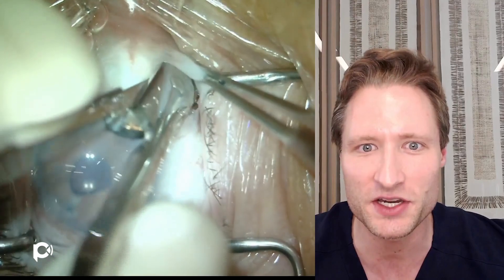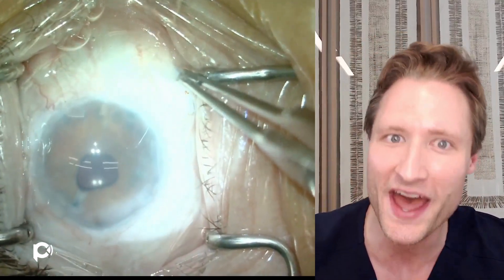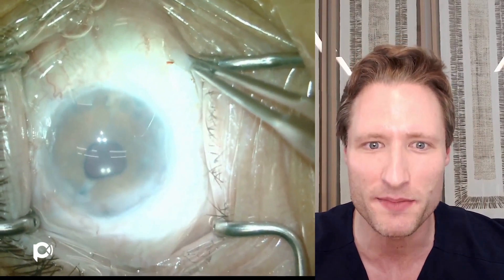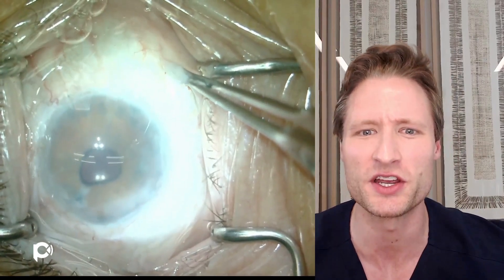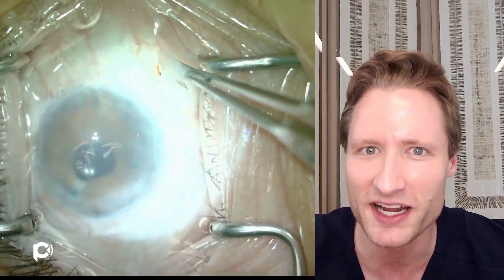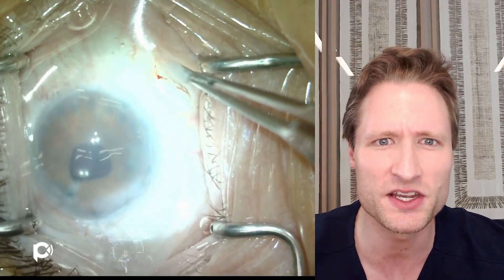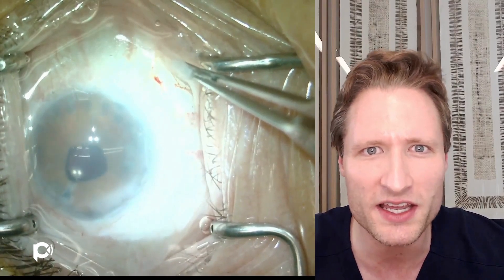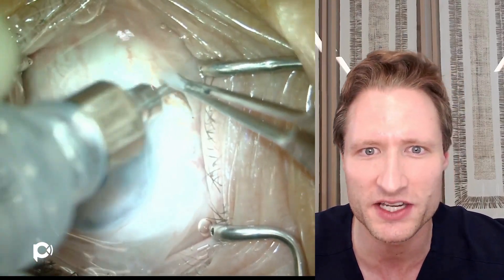That operation lasted for a few years, but then her DMEK failed. This is a re-operation to replace her failed existing DMEK with a new one. We're beginning this operation with a sub-tenons injection of lidocaine mixed with marcaine — my preferred form of anesthesia for DMEK operations. I like it because it's so quick and easy to administer and painless.